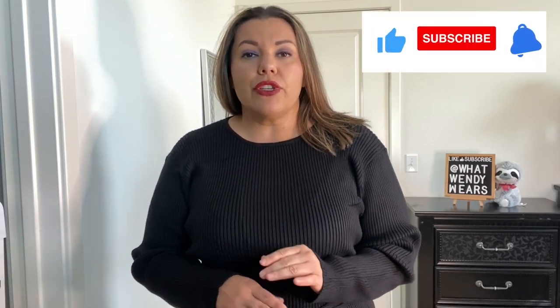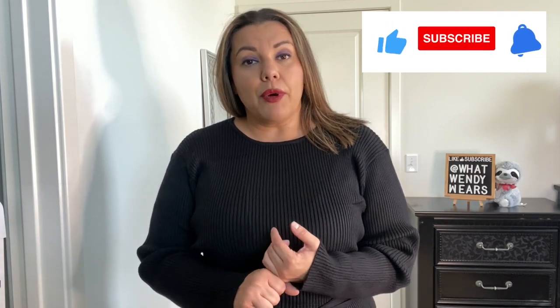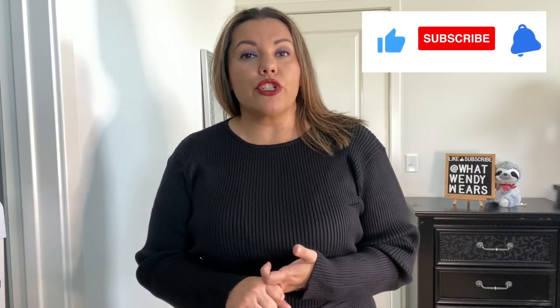Welcome to What Wendy Wears. Today we have another Involent haul, and the great thing is it's all about dresses. These dresses are such great pieces for the fall. I have party dresses, casual dresses, work dresses. A lot of them are transitional so you can wear to work and also wear just as your casual day. And some of these are very good for your work parties. So let's go ahead and get started with the first dress.